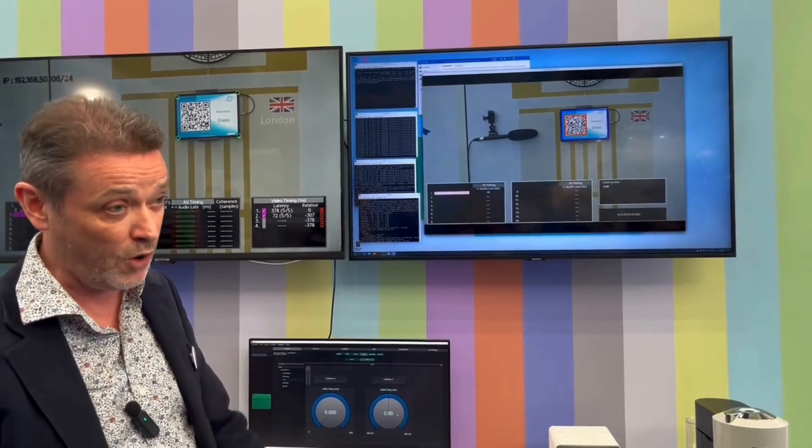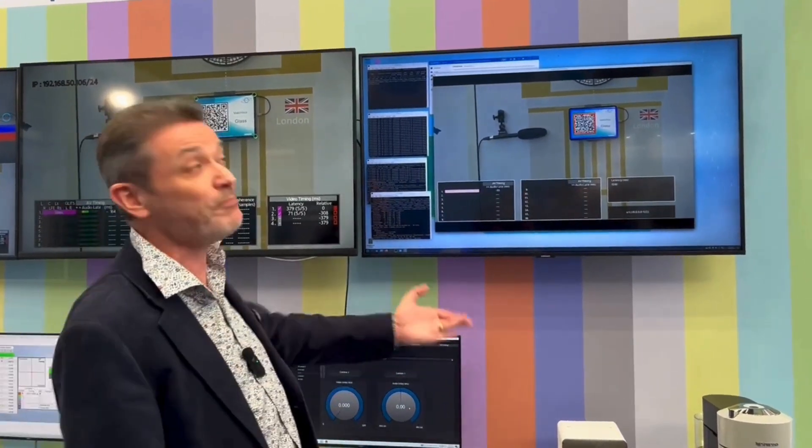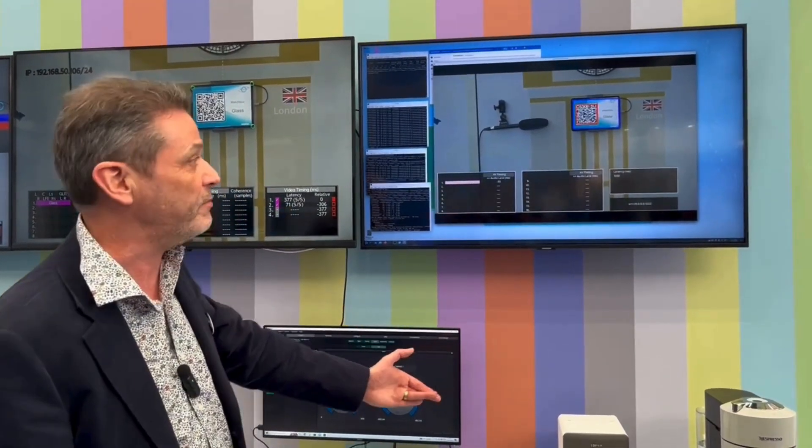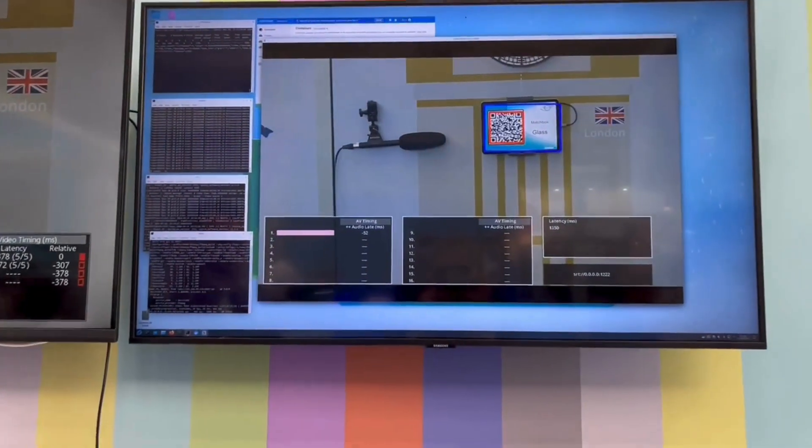It runs in the cloud or in your on-prem environment where you've got software. It looks and feels very similar but there are some slight differences. The input to this is an SRT stream, and sure enough we're measuring audio video timing — that's your lip sync figure here.